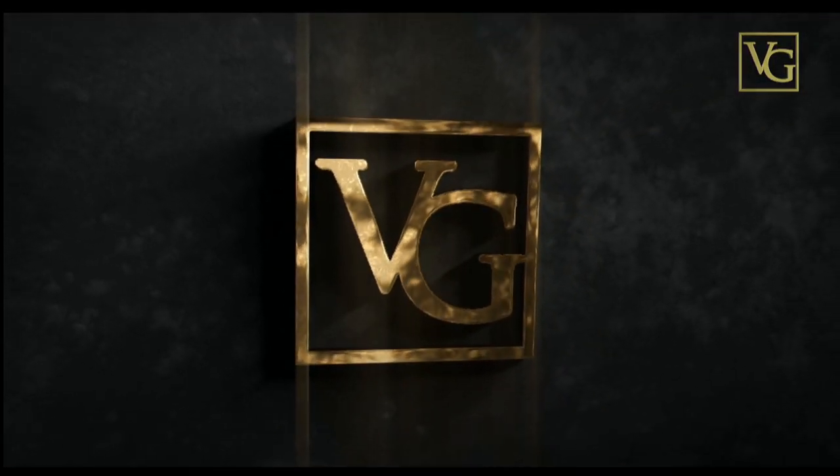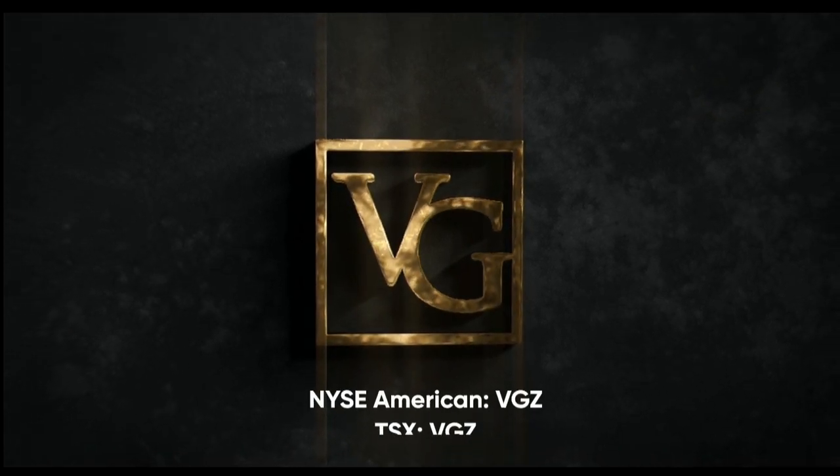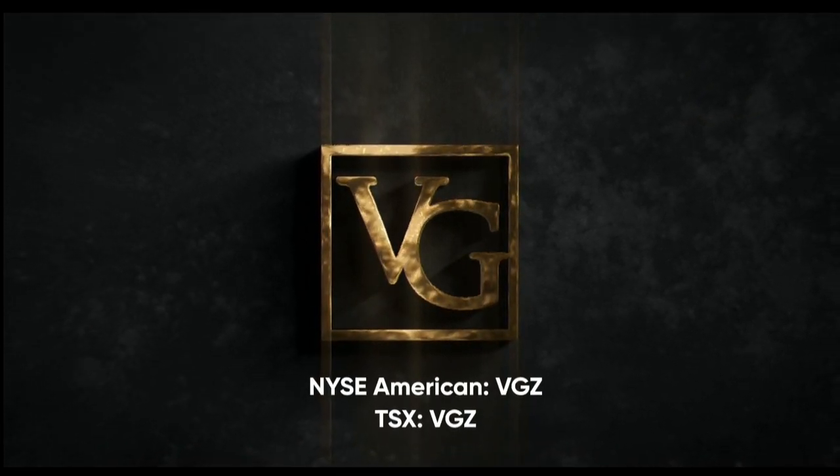This program is brought to you by Vista Gold, traded on the NYSE American and TSX under the symbol VGZ.